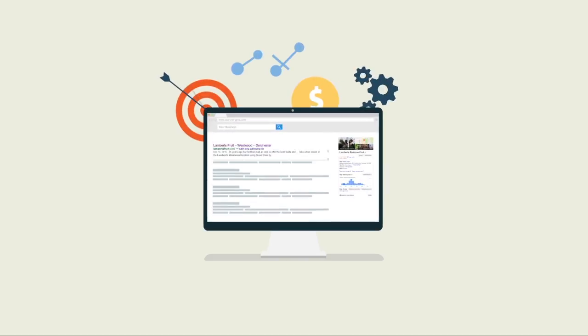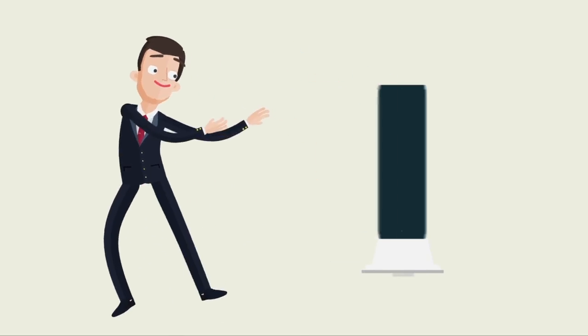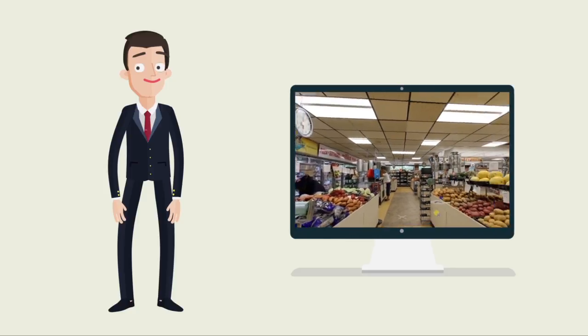Best of all, it is automatically linked to Google's search results. Hire 360 will come and capture a 360 degree tour inside your business.